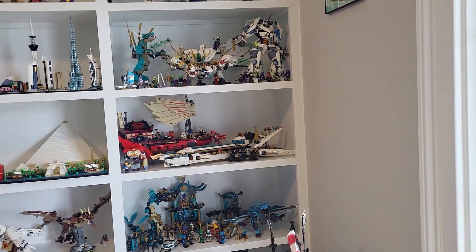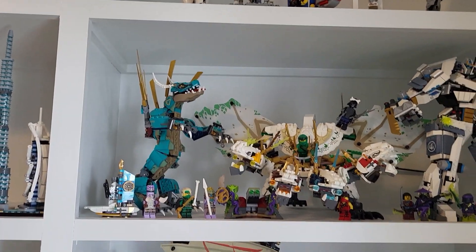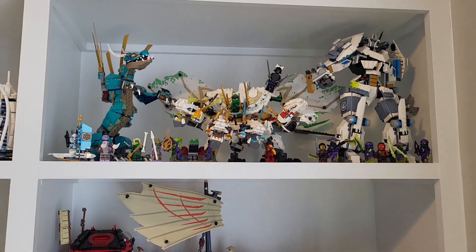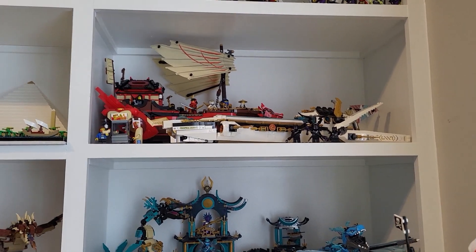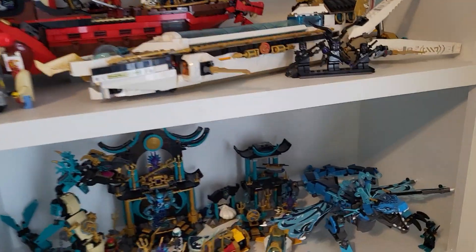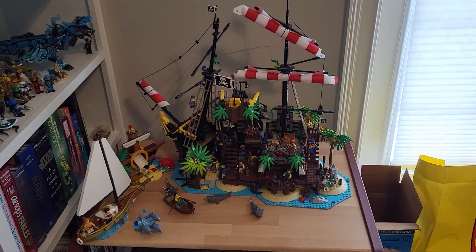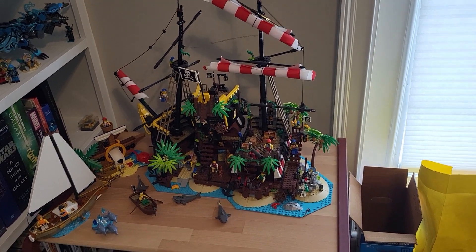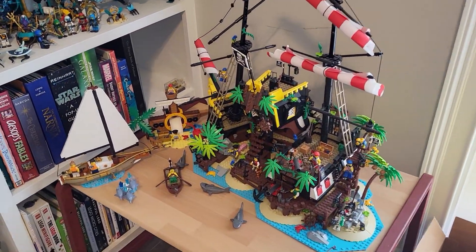If we move back we can get the whole Ninjago area. I have the dragon from season 14, the four-headed dragon and Zane's Titan Mech Battle. Then we have the Destiny's Bounties from season 15 as well as the legacy one, and some Oni figures. Then the season 15 sets — this was my favorite season, I love the dragon — and Nya is really nice. Then this is sort of the pirate shelf: Pirates of Barracuda Bay, one of my favorites. I like it in the island build — it's creative, unique, fun. The sailboat promo and the pirate playground promo.